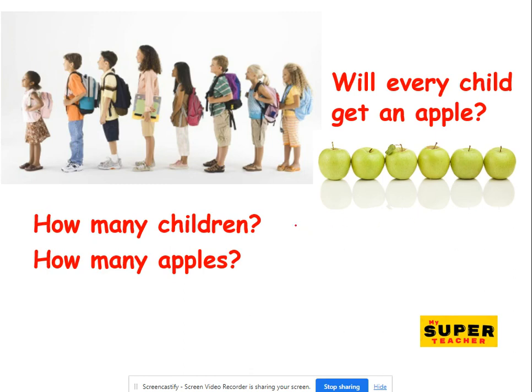Now, how can we find out? We'll find out how many children there are. Let's count. One, two, three, four, five, six, seven, eight. Eight children.